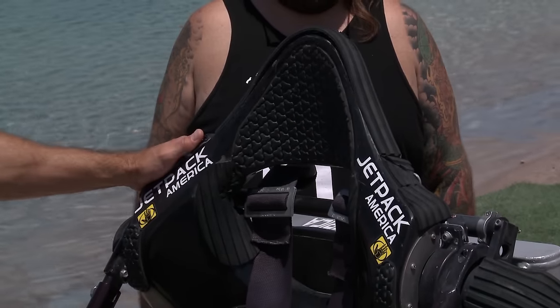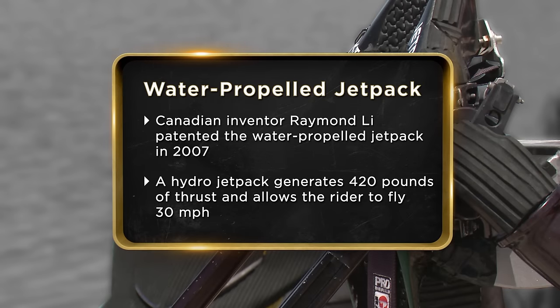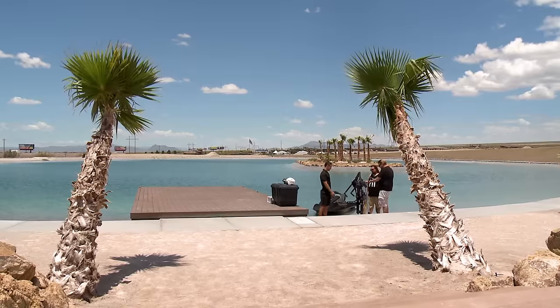All right, you ready to get launched into outer space? Today I'm selling the world's first water propelled jet pack. It's intimidating when you first see it, but it's very simple and safe — you can fly over water. If you do crash down, you splash. I'm looking for $15,000 for the jet pack, but I may be willing to go down to $12,000 or $13,000.